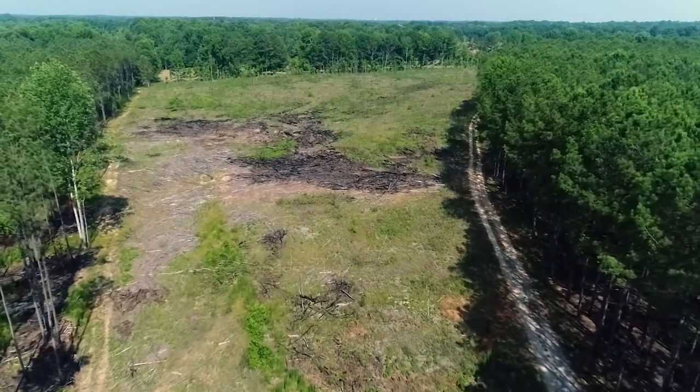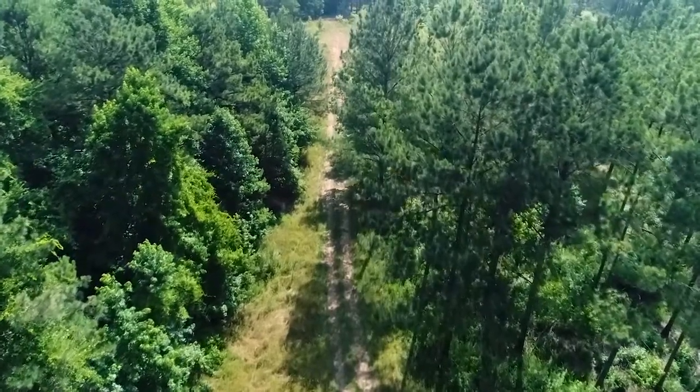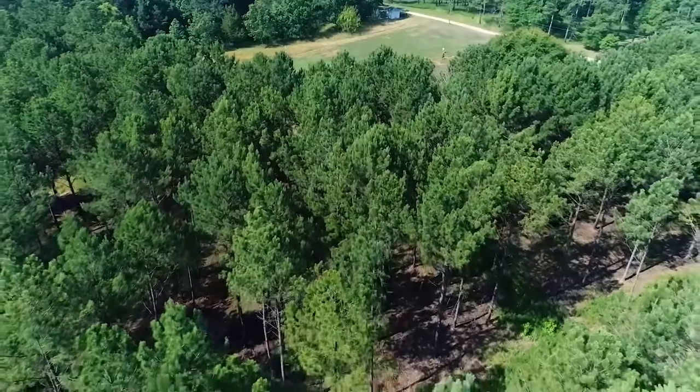Aerial images found online are only updated every couple of years. For managers that want the most up-to-date aerial images for creating maps for management plans, a drone can be very helpful.